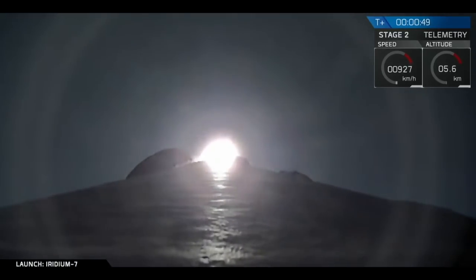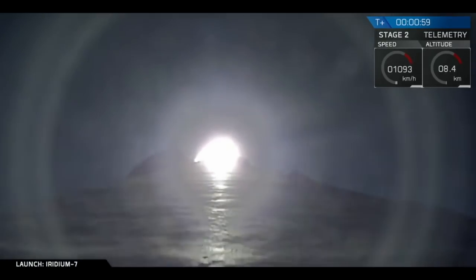T-plus 48 seconds after liftoff, Falcon 9 leaving Earth under 1.7 million pounds of thrust. We're throttling the nine Merlin engines right now as we get ready for the period of maximum dynamic pressure as the vehicle goes supersonic.